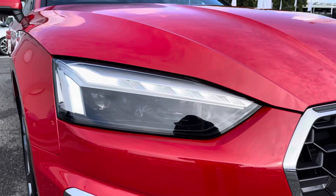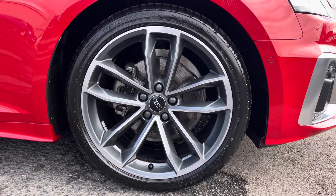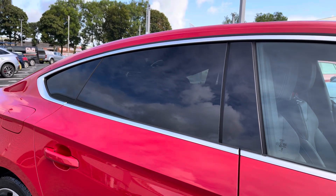Got the LED daytime running lights really setting off the sport exterior styling, complemented with the 19-inch 5-spoke Cavo design alloys. And to the rear of the vehicle, I've got the privacy glass working well with the red finish.